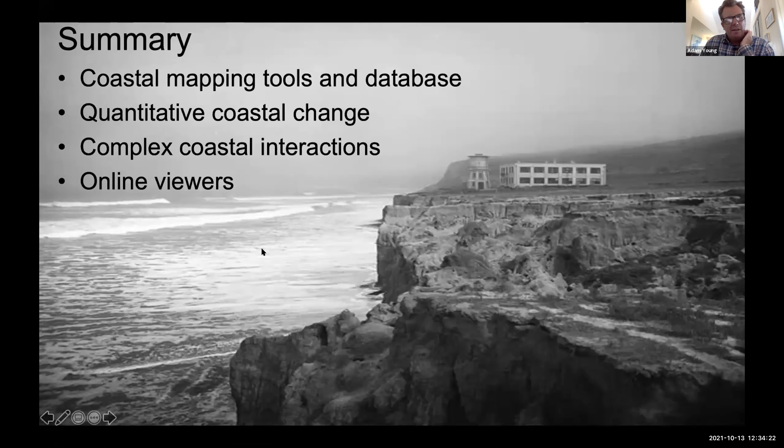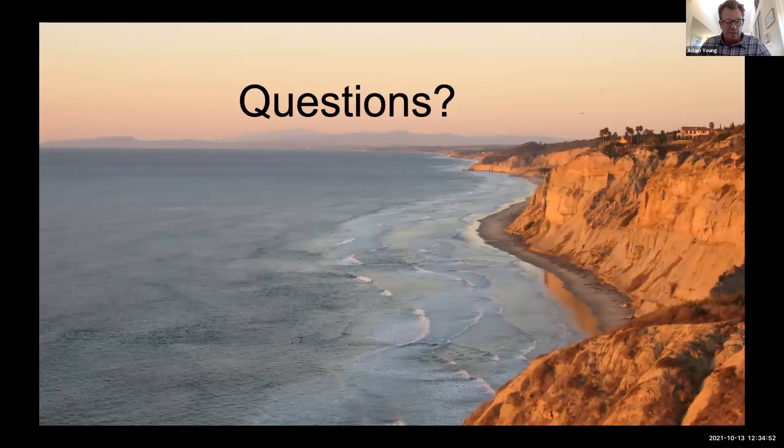In summary, I talked about our coastal mapping program, the tools we have, and how we're building an extensive database within San Diego County. I talked about how we're using this to measure detailed changes on our coastline, the complex interactions of different coastal features, and some of the new online viewers available to interact with the data we've been collecting. That concludes my presentation — I'm happy to take questions if there is time.